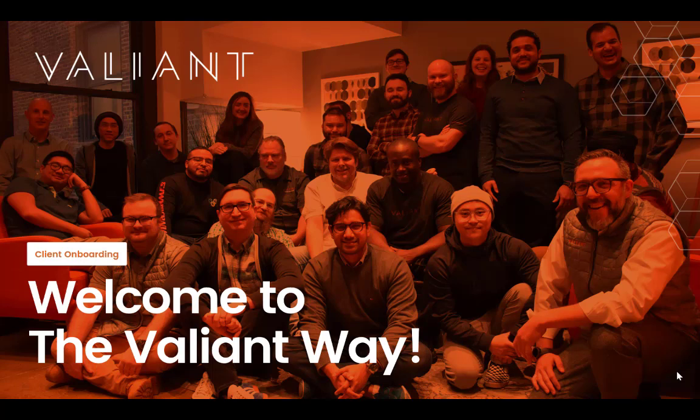Hello, and welcome to The Valiant Way. We're so excited to be working with you to help improve your technology and make your workflows just a little bit easier.